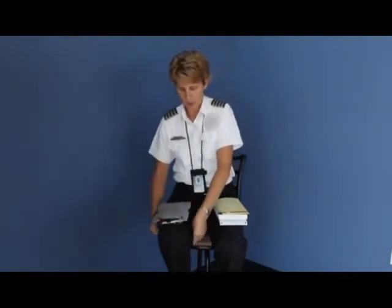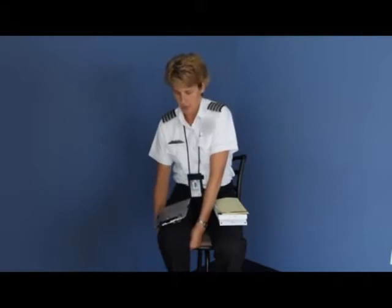Some things I recommend to help you be more organized in the cockpit include a kneeboard. Kneeboards come in VFR or IFR versions and have useful information you may want to access during flight. They also come with a strap to securely fasten the kneeboard and your items to your leg.